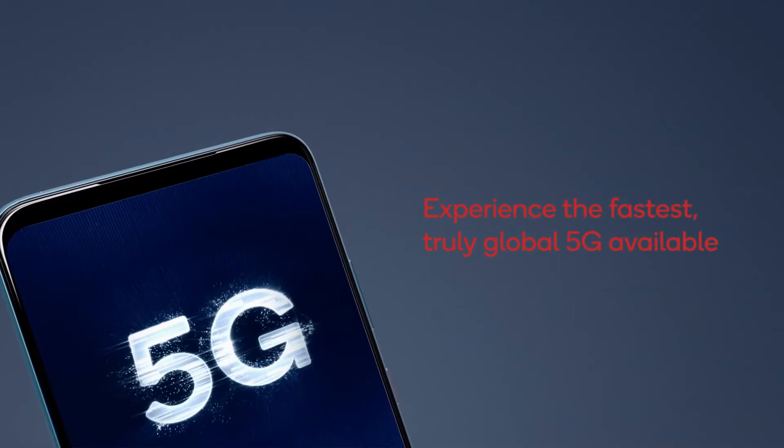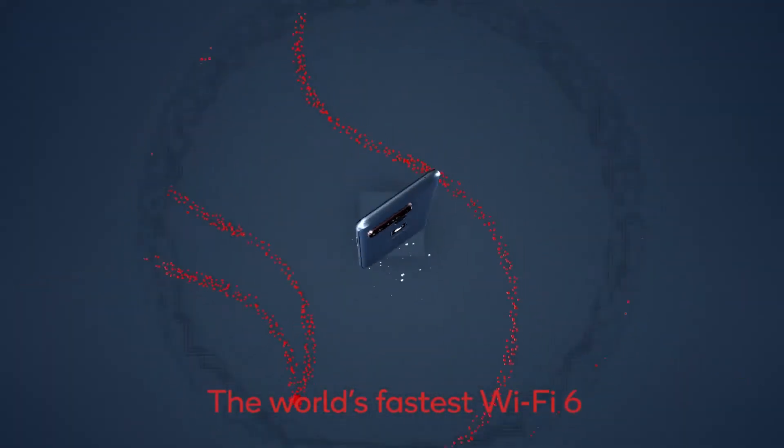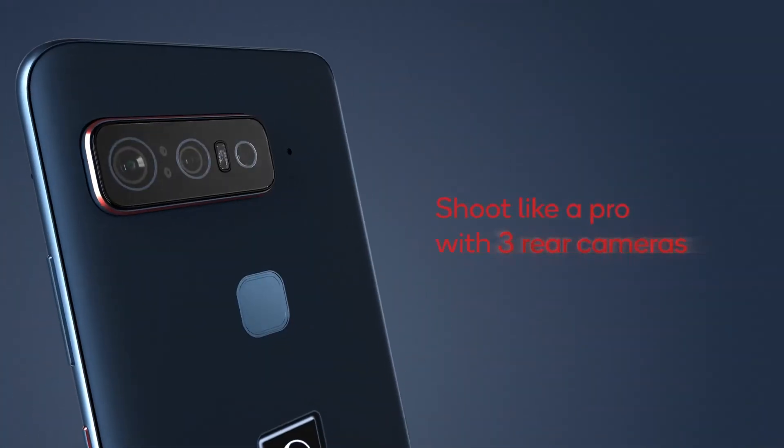The smartphone also has WiFi 6 and 6E along with 5G compatibility. On the flip side, the Smartphone for Snapdragon Insiders does not have support for wireless charging, but it does include a second-generation 3D Sonic sensor for fingerprint security access on the back of the phone.